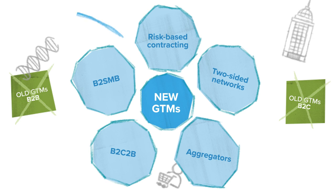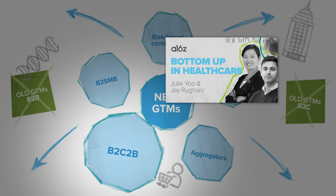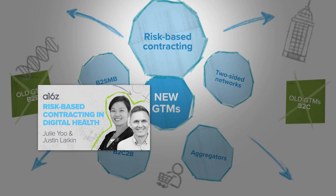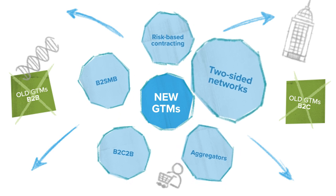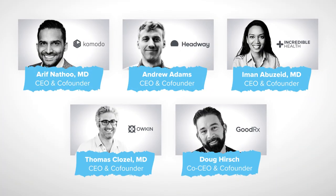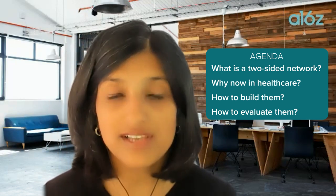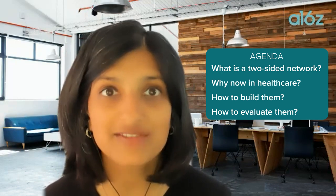In the two earlier videos in the series, Jay and Julie explored a strategy called B2C2B. Then Justin and Julie analyzed another increasingly prominent strategy of risk-based contracting in the world of value-based care. Today in episode three, we're going to chat about yet another go-to-market strategy, which is to build a two-sided network in healthcare. In this playbook, we'll explore what a two-sided network really is, how and why so many digital health builders — five of whom we'll highlight today — choose to invest in two-sided networks, and how we as investors evaluate these businesses.